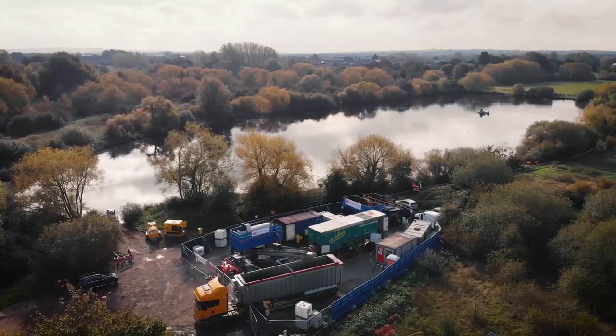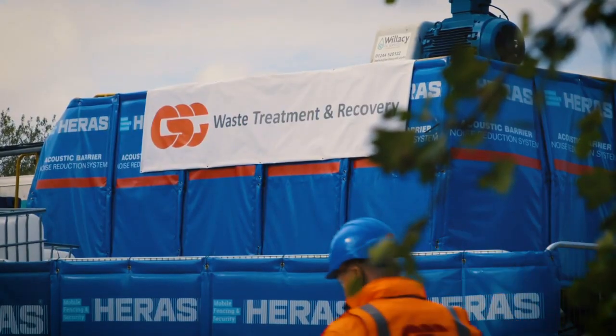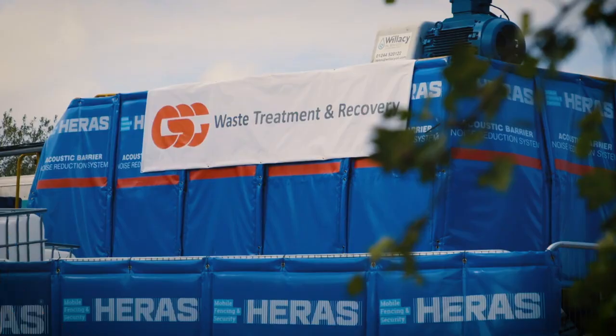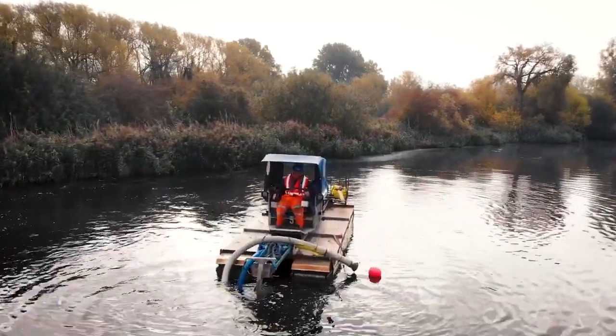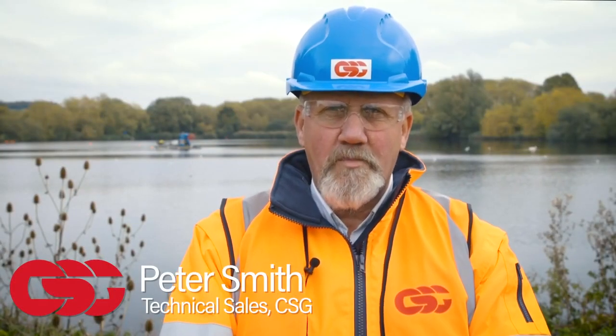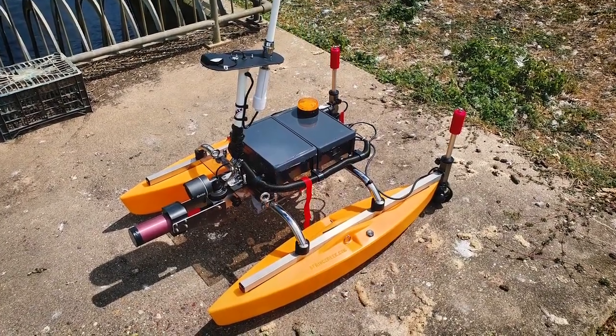At CSG we've been supplying innovative and cost-effective waste management services for more than 80 years, supporting a wide range of businesses and industry. Today our specialist team is using our SONAR profiling system to measure the progress of our silt removal operation from a body of water that has become silted up.